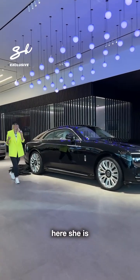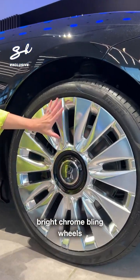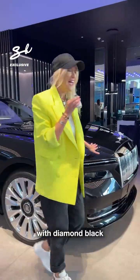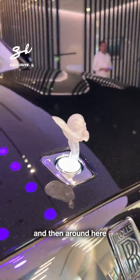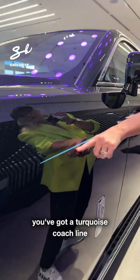Here she is. Look at these — aren't these beautiful bright chrome bling wheels with diamond black? You can see the diamond specks here. The light-up Spirit. And then around here you've got a turquoise coach line.